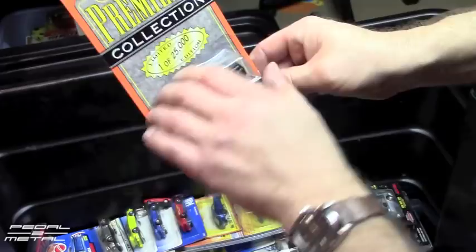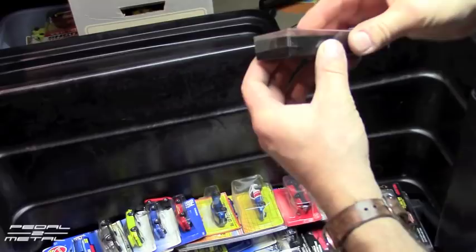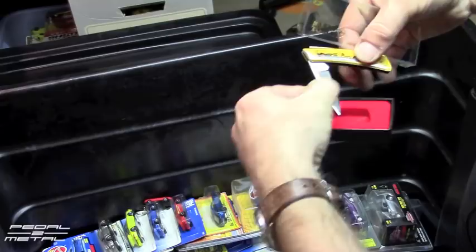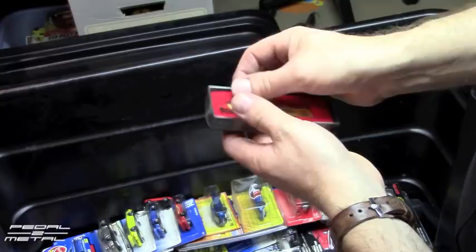Here's another Premier Edition Matchbox — a Ferrari 456 GT. I will probably end up listing a lot of these eventually on eBay because I don't know what else to do with them. There's a Klein Tools pocket knife — shame the coloring got all goofy on it, it was never used. Klein Tools are really good. It's got an F1 car on it.